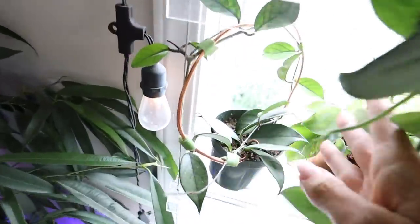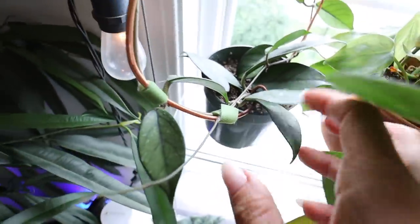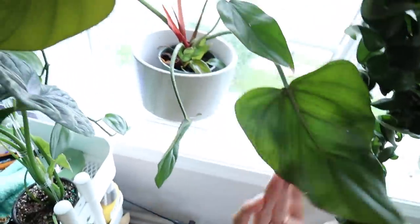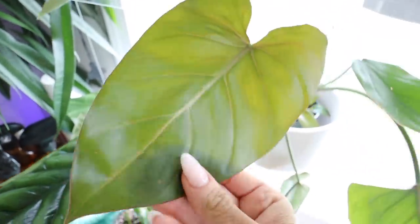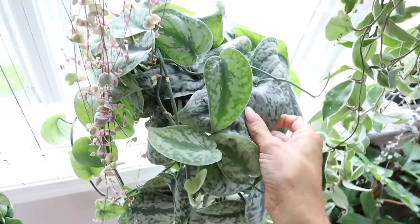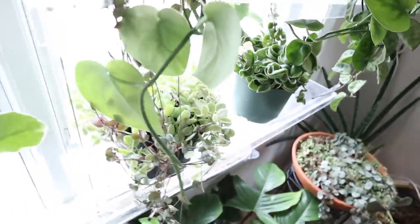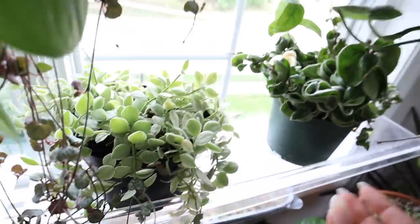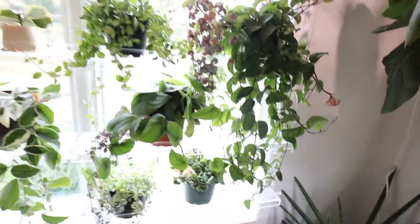Here is my Hoya Fungi, I believe — correct me if I'm wrong in the comments; I get confused on them because I have too many. This is the Philodendron Summer Glory — also pretty new to me, but the leaves are just nice and kind of iridescent and shimmery. Here's my Syndapsis Pictus Exotica trailing all the way down as well. And then we have a variegated Dyscytia Oiantha and then a variegated Hoya Compacta. And that is all along this window.